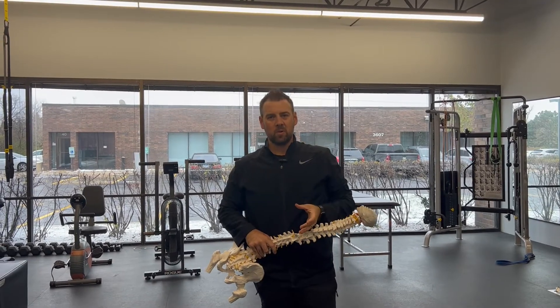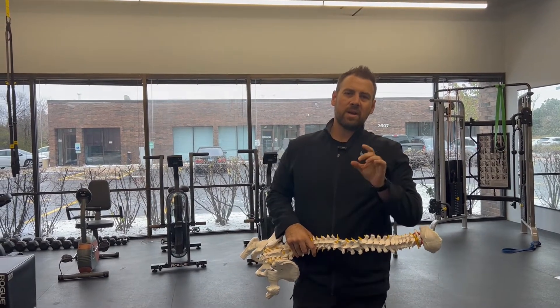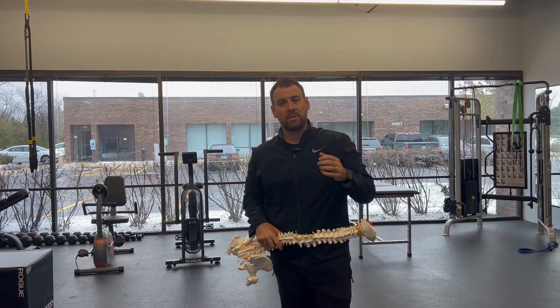Hey guys, Dr. Mike here, Oakbrook Medical Group in Oakbrook, Illinois, and I wanted to come at you today and talk to you a little bit about sciatica.